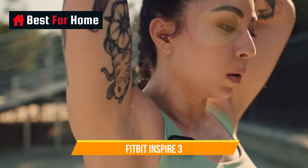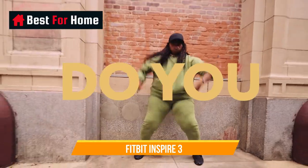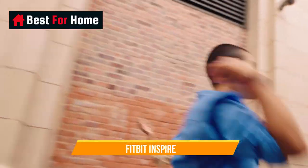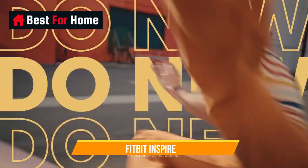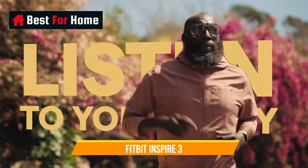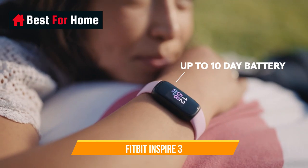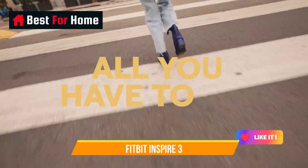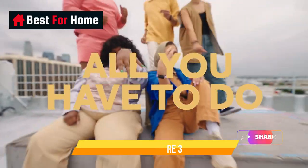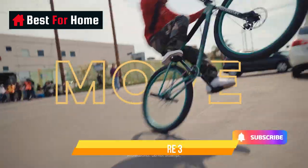The Fitbit unit itself is only available in black, but is sold with three different band colors: black, lilac, and morning glow. The wristband comes in two sizes, small and large. During testing, we loved how lightweight and comfortable this little tracker was to wear for 24/7 health tracking. We also appreciated how much more premium the tracker felt with a color screen. If you're looking for an affordable fitness tracker, you can't go wrong with the Inspire 3.